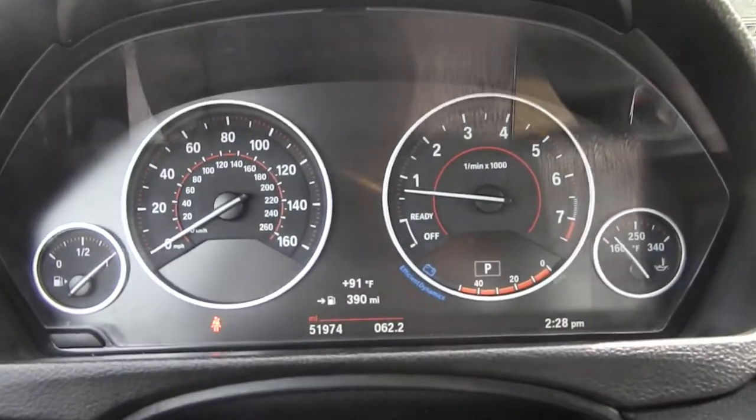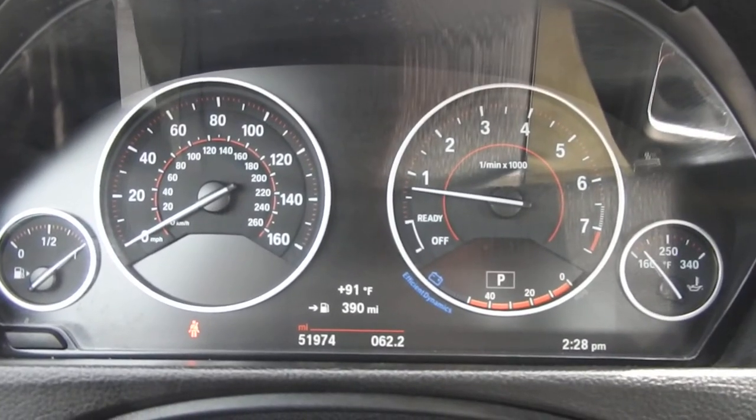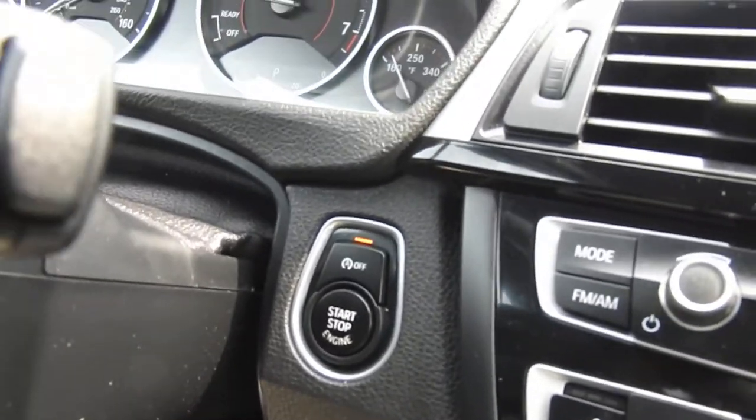Right up top here, you do have your gauge cluster. You've got 51,974 miles on this 435i. You have your push-button start with your automatic start-stop shutoff.